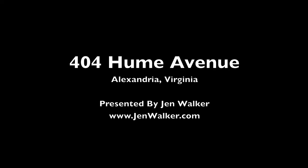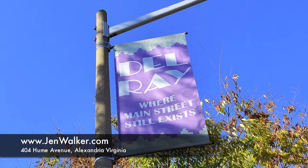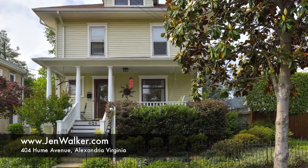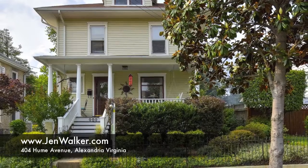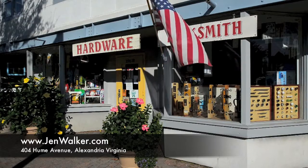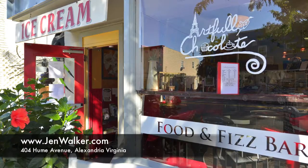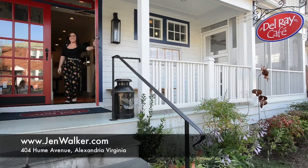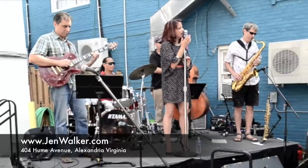404 Hume Avenue is a cheerful and welcoming example of historic farmhouse architecture in charming Del Rey. Located just steps to popular Mount Vernon Avenue, you can enjoy delightful streets lined with boutique shops, cozy cafes, fine dining and community events, all right at your doorstep.